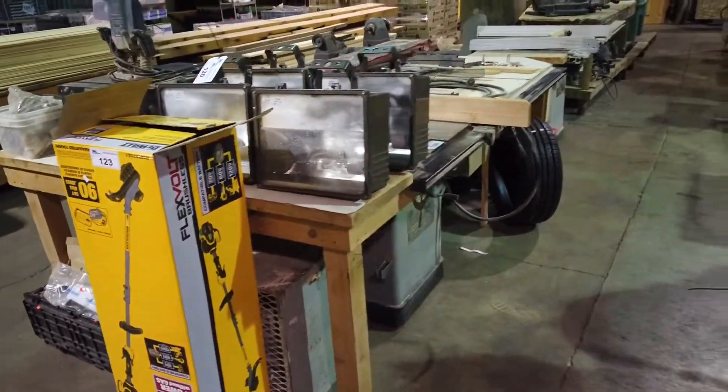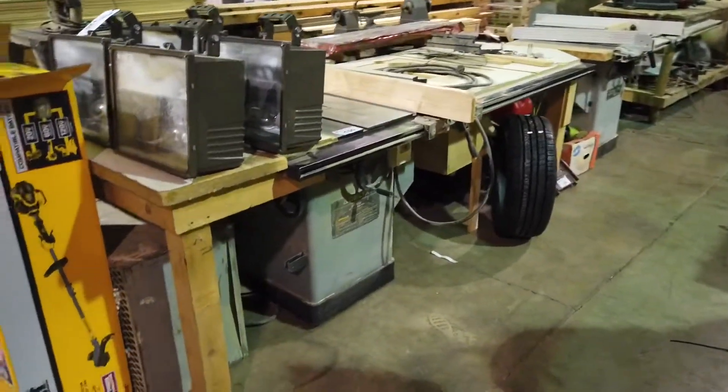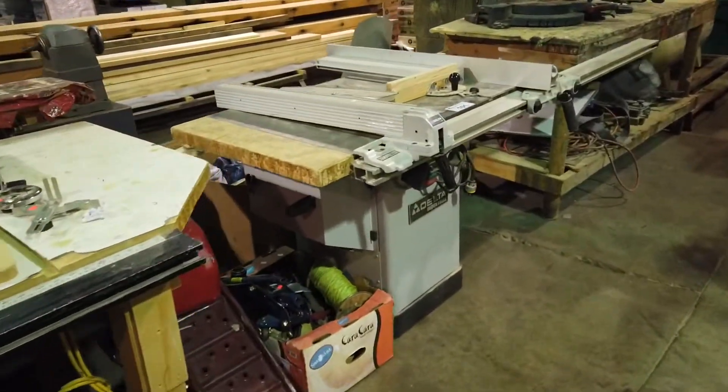Saturday May 16th, Able Auctions is having an online auction — a woodworking shop with some beautiful woodworking equipment. Look at this Delta table saw — got a couple of those in very nice condition.